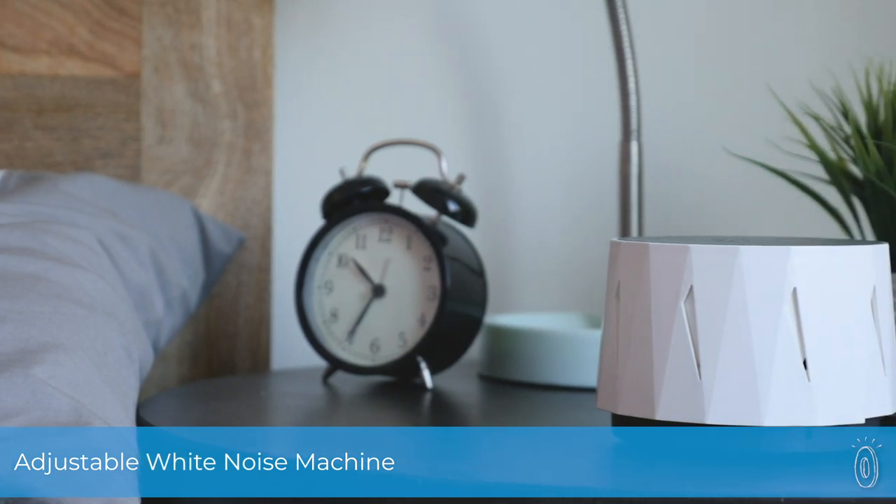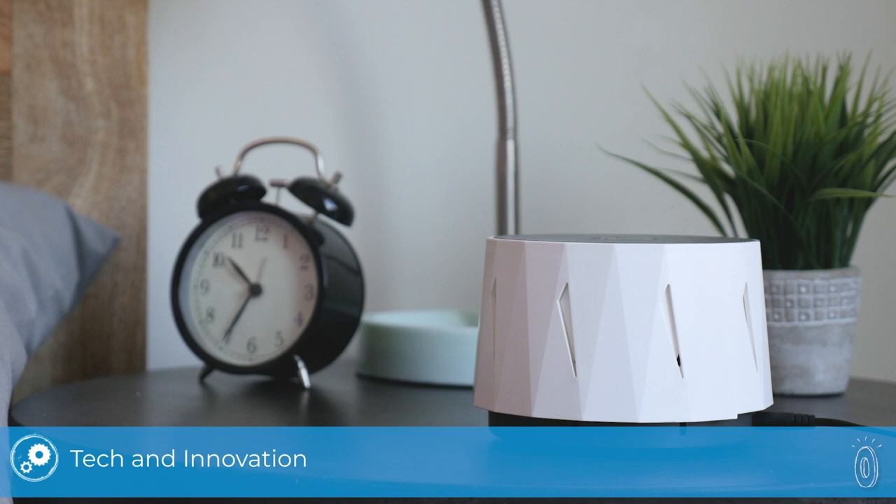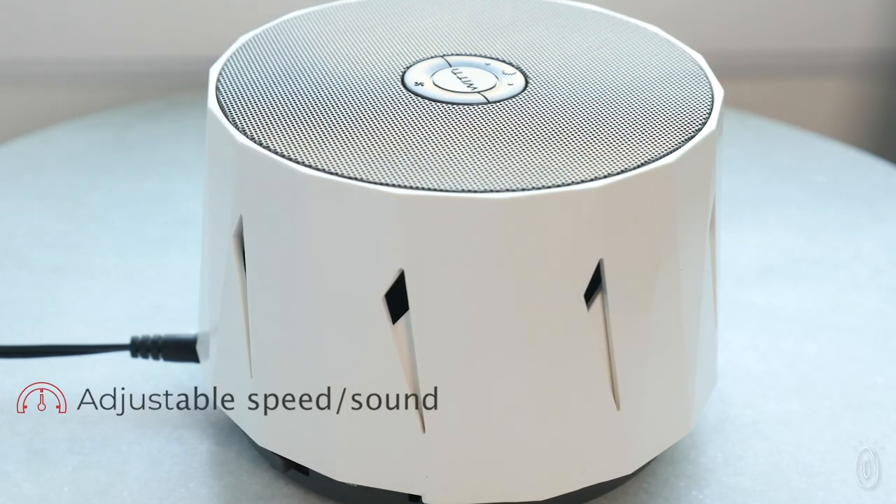Dozy is a modern take on a sound machine that offers a more natural sounding approach to helping folks sleep better. Unlike other machines that use sound recordings, Dozy's built-in fan creates its own soothing noise. Give it a turn to open and close the vents, which softens or amplifies the sound.